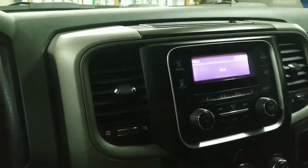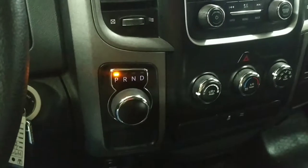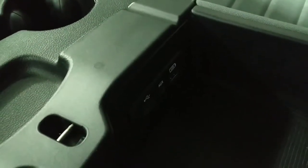The stereo up here has aux and Bluetooth inputs, plus USB. Climate controls are typical. There's lots of room on the floorboards. Opening up the console, you'll find the aux and USB inputs, a couple of power taps — one on each side.